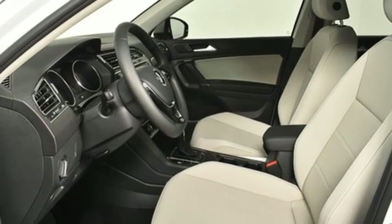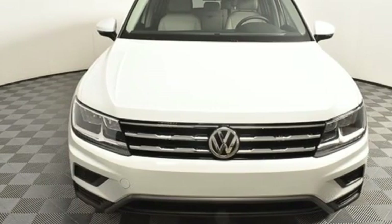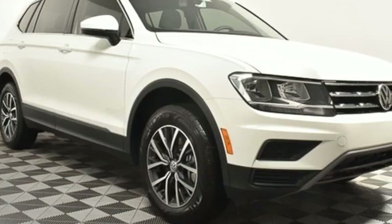Doors and push button start proximity key, external memory control, first and second row sunroof, Wi-Fi hotspot, and power heated mirrors. Volkswagen, where safety and performance come standard.